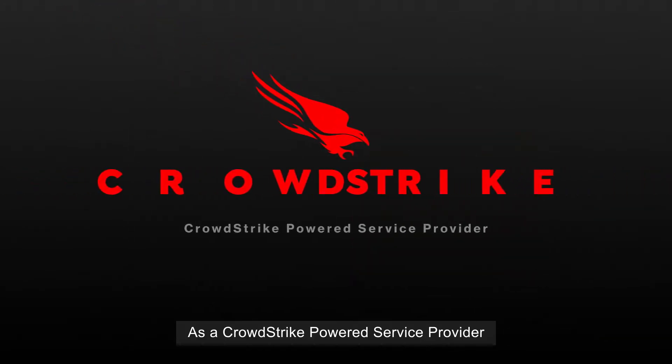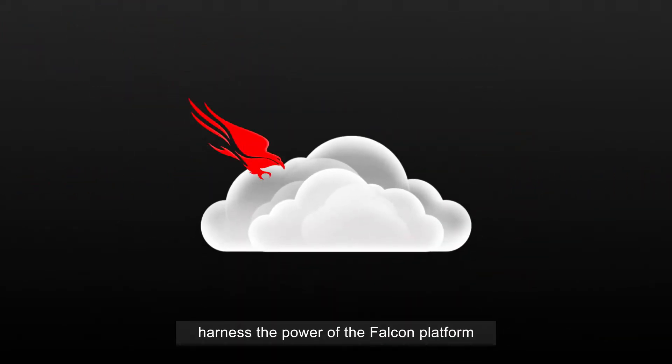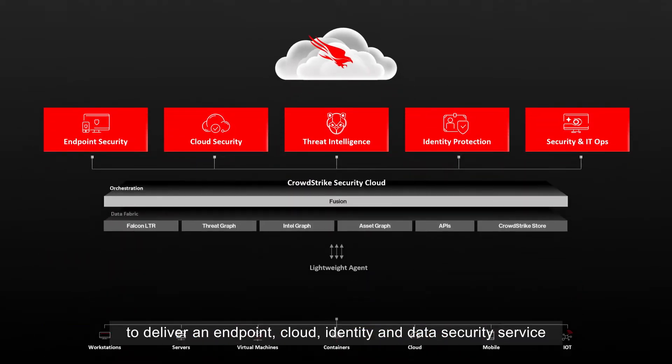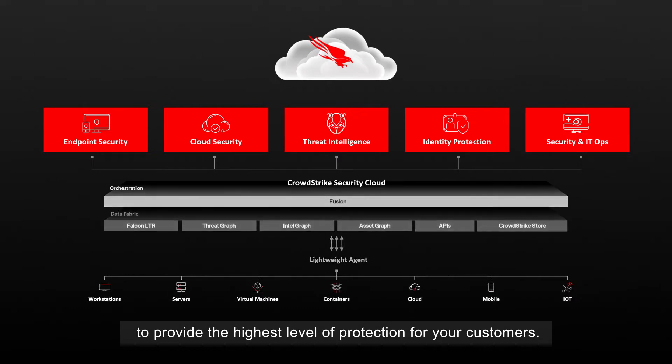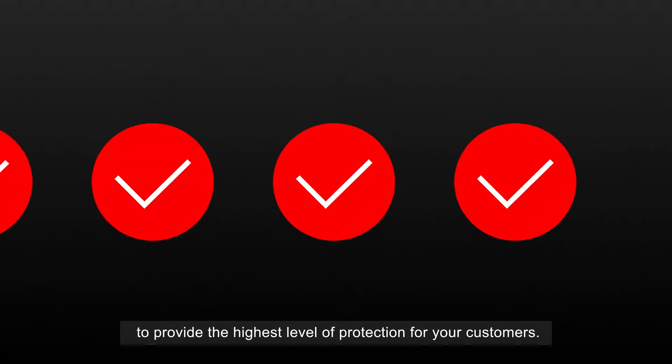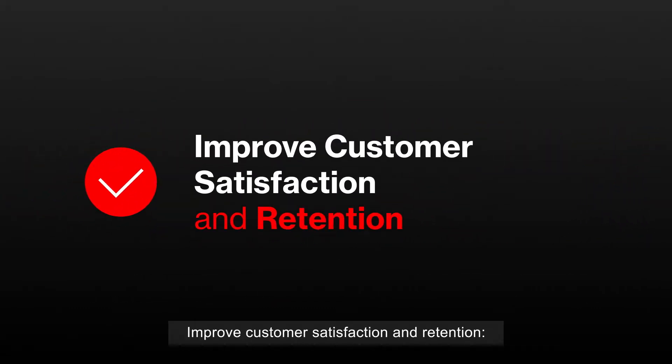As a CrowdStrike-powered service provider, harness the power of the Falcon platform to deliver an endpoint, cloud, identity, and data security service to provide the highest level of protection for your customers. Improve customer satisfaction and retention.